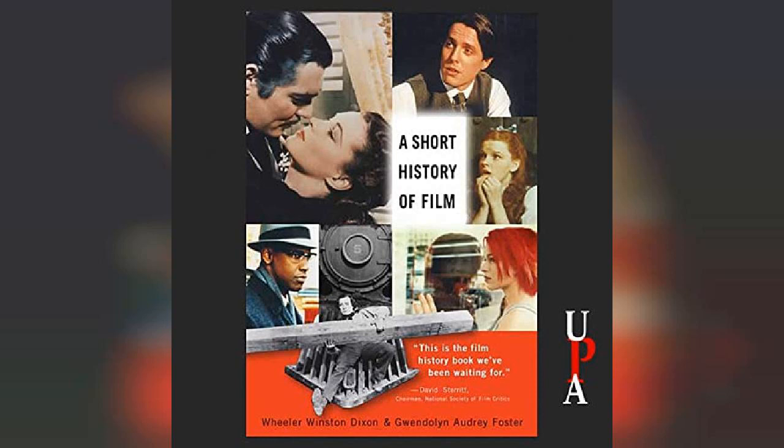Anschutz later developed this device into the Projecting Electro Tachyscope, which projected these moving images on a screen. Phantom trains were also popular during this period, in which passengers would travel the world through the illusion of projected backdrops, while primitive hydraulic devices created the sensation of movement, much like today's amusement rides at Universal Studios and Disneyland.